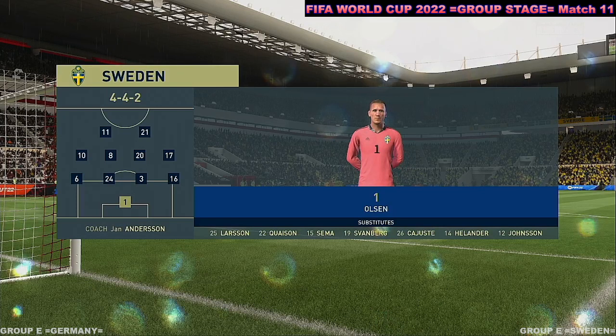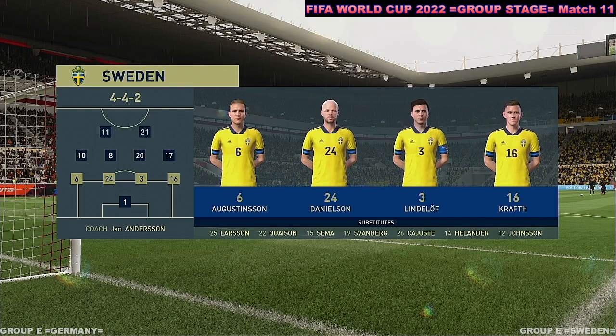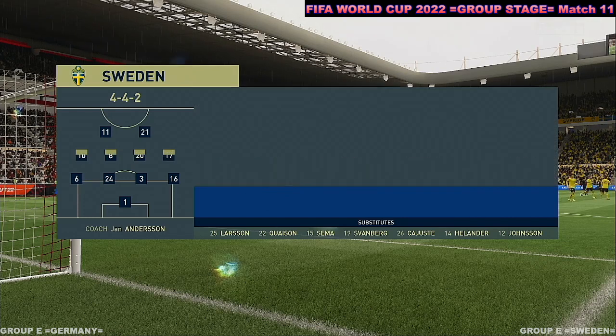Here's the starting eleven for Sweden. A 4-4-2 is a good formation if it's played well — it covers most of the bases defensively, and if you can then rotate your positions when you regain possession, you can also be fluid in attack. Let's hope we see that today.